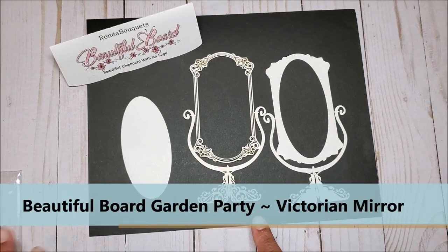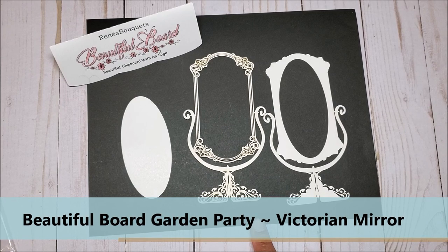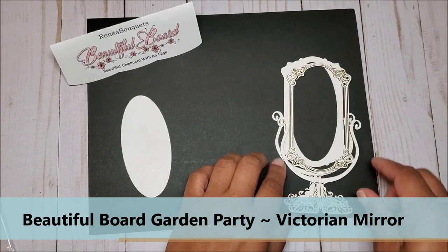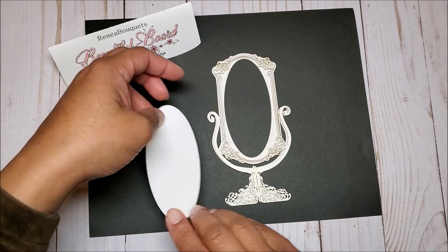Next, I have this three-piece mirror set. This is called the Beautiful Board Garden Party Victorian Mirror. You have the front piece, the back layering piece, and then you have the mirror.